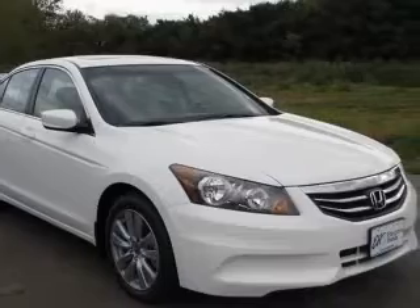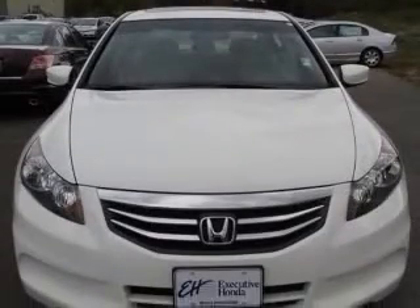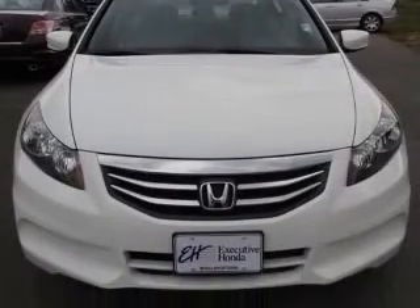Climate-controlled driver and passenger heated cushion, driver heated seatback, compass, cruise control.